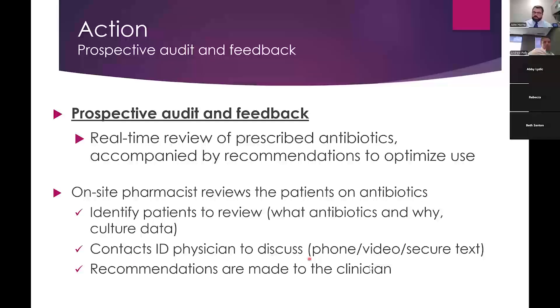The pharmacist contacts the ID physician by phone, or some facilities prefer video — just like this webinar format — where they can bring up notes, imaging, or the susceptibility report on screen. We also use a HIPAA-compliant texting service where reports can be texted and recommendations texted back, or they might text the susceptibility report and then call to discuss it together. Then recommendations are made to the clinician. If the on-site pharmacist is comfortable talking with clinicians, great; if some are more resistant, we're happy to call directly, especially for complicated patients.